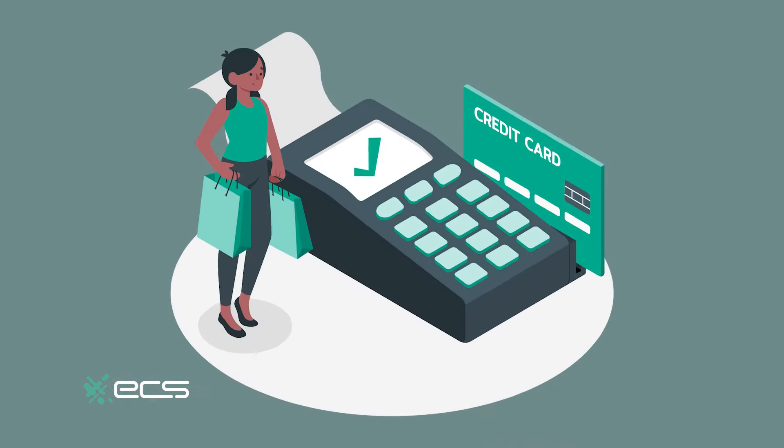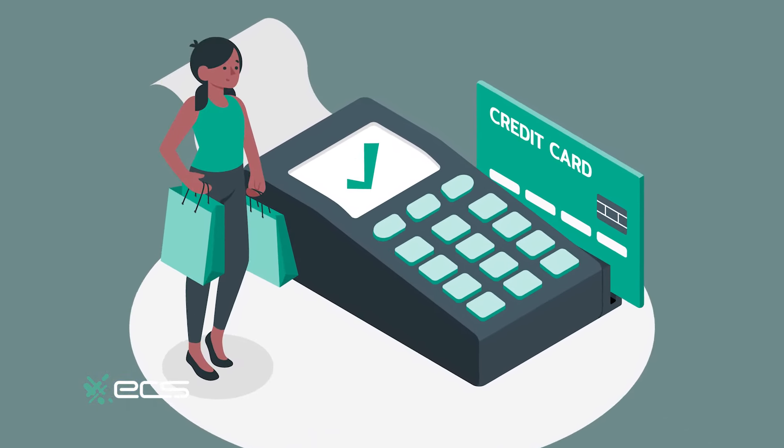Number two: POS systems. POS systems are the tried and true credit card processing solution. POS systems are more than just credit card readers — they offer a variety of merchant tools that businesses can use, such as analytics, inventory, customer relationship management, and so much more to help streamline your business.